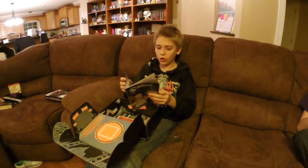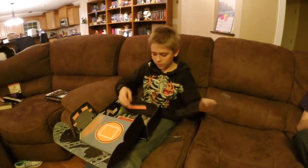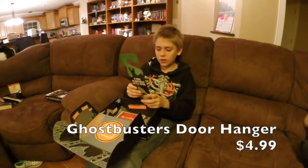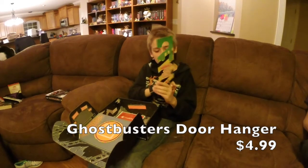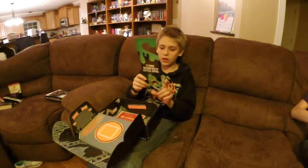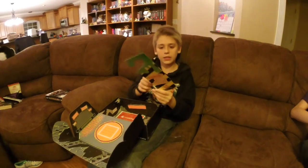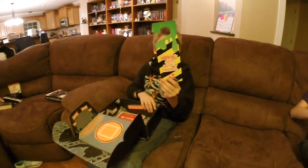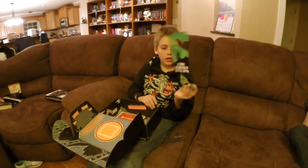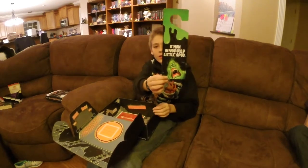And even more stuff that you could get on LootCrate.com. I think this is kind of cool. It's a door hanger that says, warning, ghost busting in progress. It also says, come on, you ugly little spud. I think that looks a little like my brother.